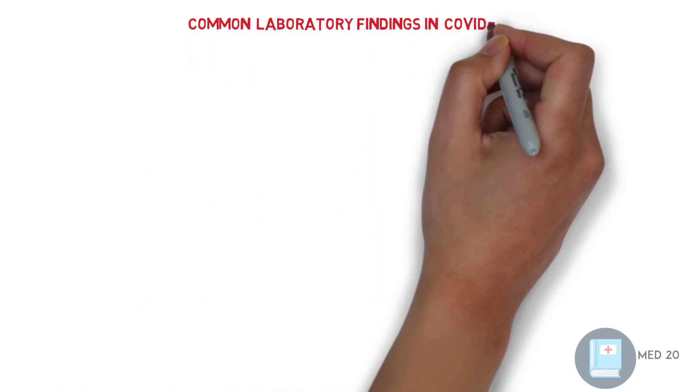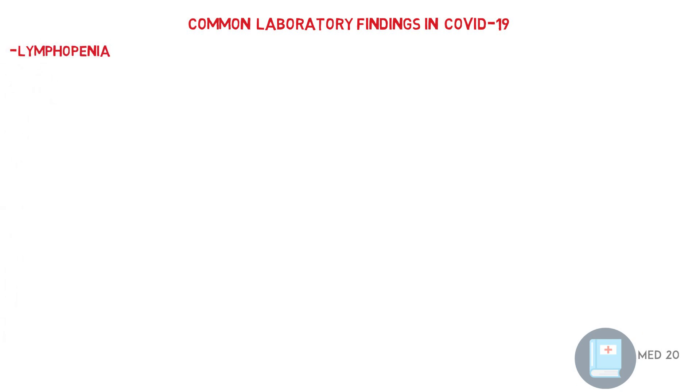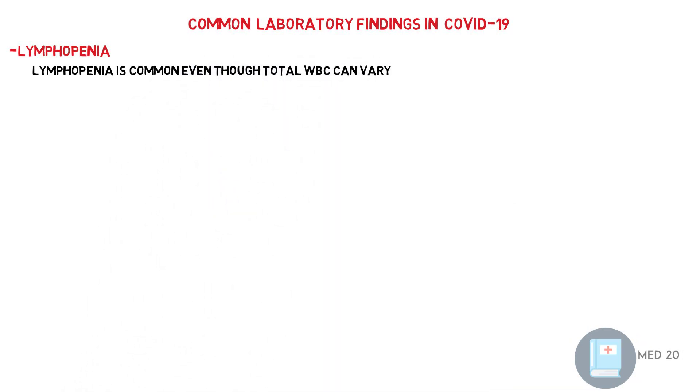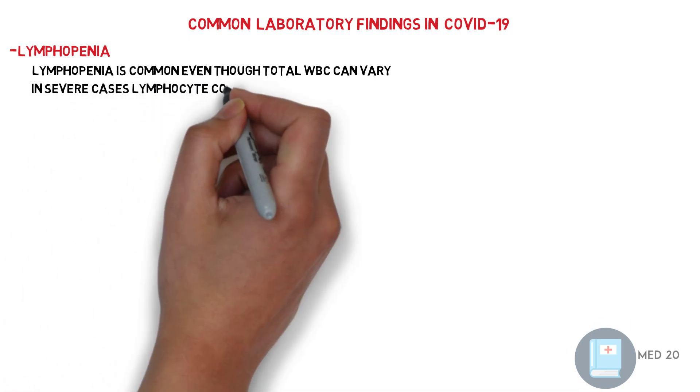Common laboratory findings in COVID-19. First, lymphopenia. Lymphopenia is especially common even though the total WBC can vary. As an example, in a New York City study, 90% had a lymphocyte count below 1,500, and 15% were reported with leukocytosis or leukopenia. In severe cases, the lymphocyte count is below 800.